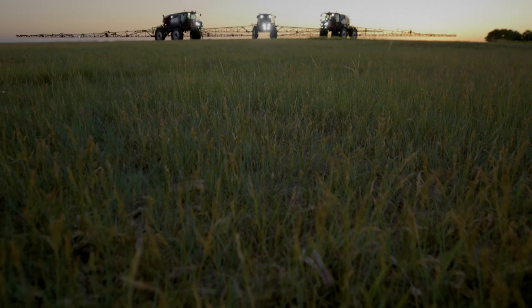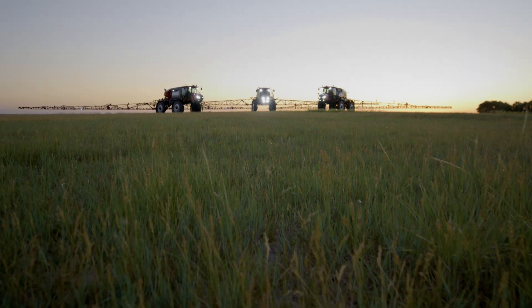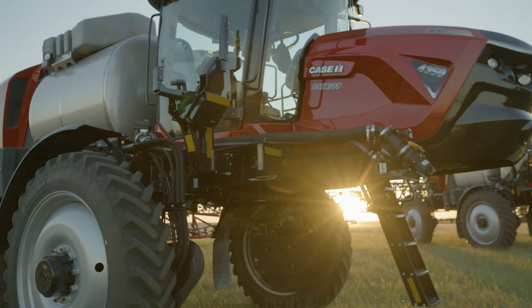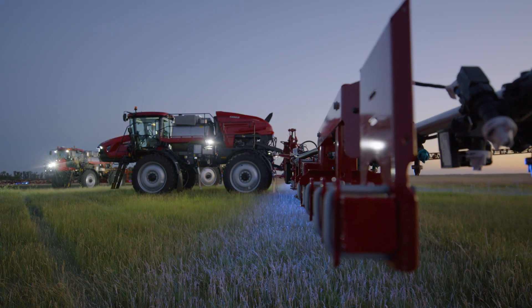You buy a sprayer for one purpose, and that is to go out and treat pests. In order to do that, you need a vehicle that's capable of providing you with the full range and feature sets that allows you to do a quality application job.